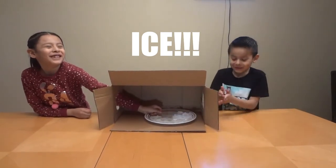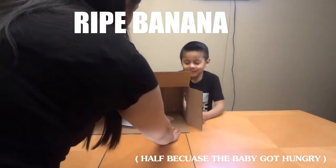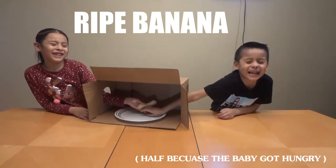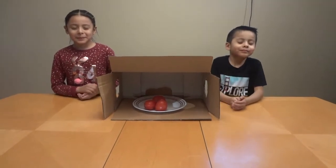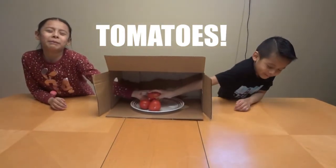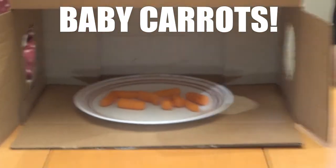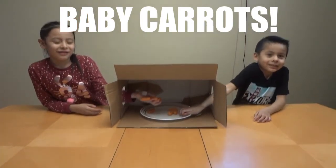Yeah, good job! You guys ready? Yeah! Okay, go! What do you think it is? Okay, are you guys ready? Yeah! On your mark, get set, go! What is it? Yep, tomato! Okay, next item. Ready? Go! Carrots! Good job!